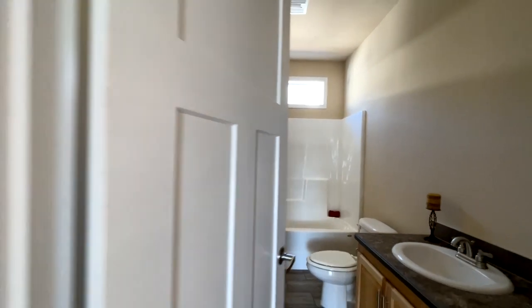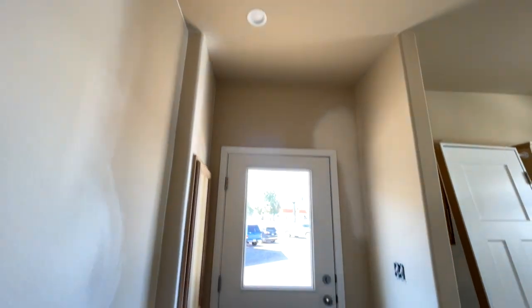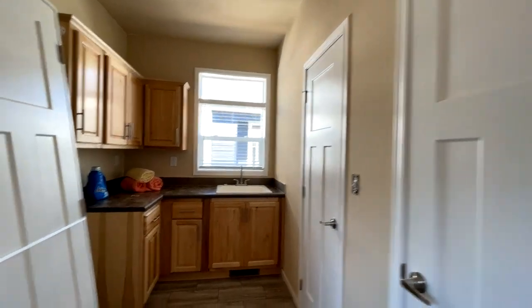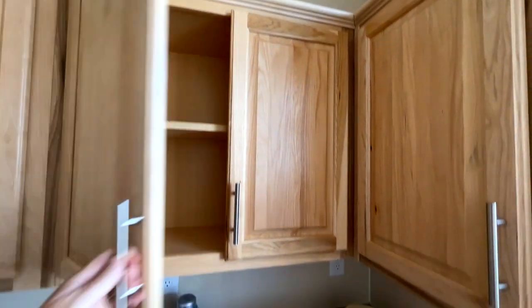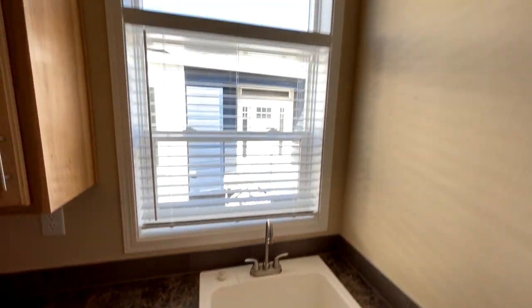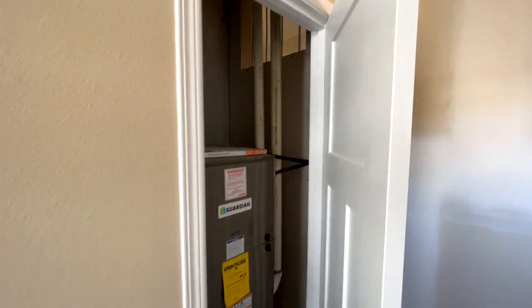At the end of the hall there's a side door and attic access above. That opens into the utility room with washer and dryer hookups, a hanging rail above, plenty of cabinets, folding space, a wash basin, and a window. The closets in this area are huge.